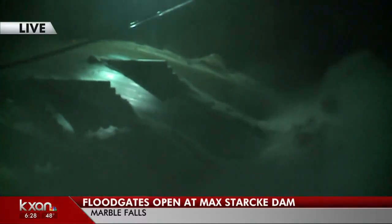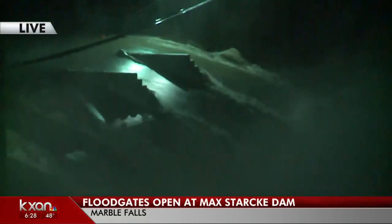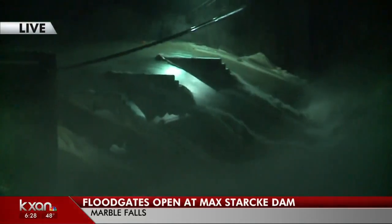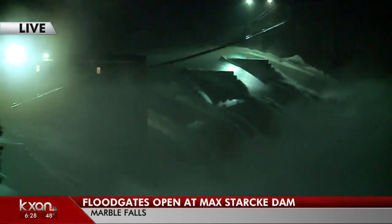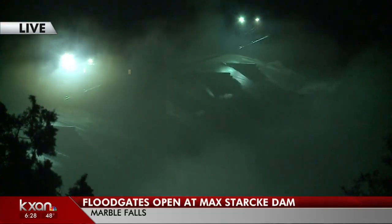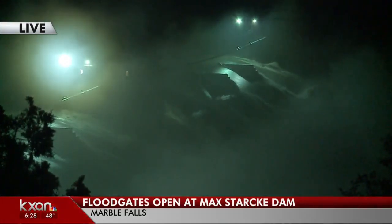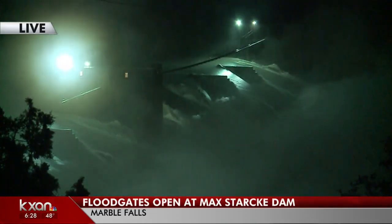On our drive out here from Austin, it was really striking the amount of rain that we did get. It was a fairly light rain as we were leaving the city, and as we got closer out here, the farther we drove out west, the harder the rain was coming down. And you can obviously see right there the result of all of that water.